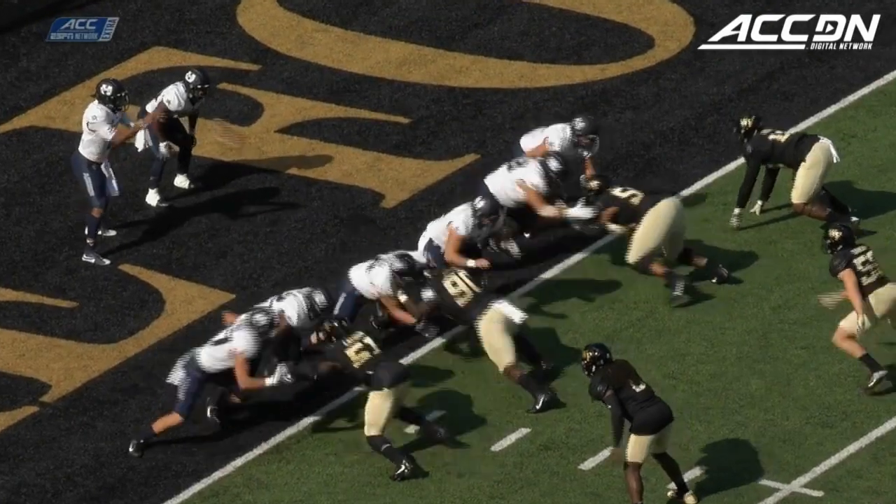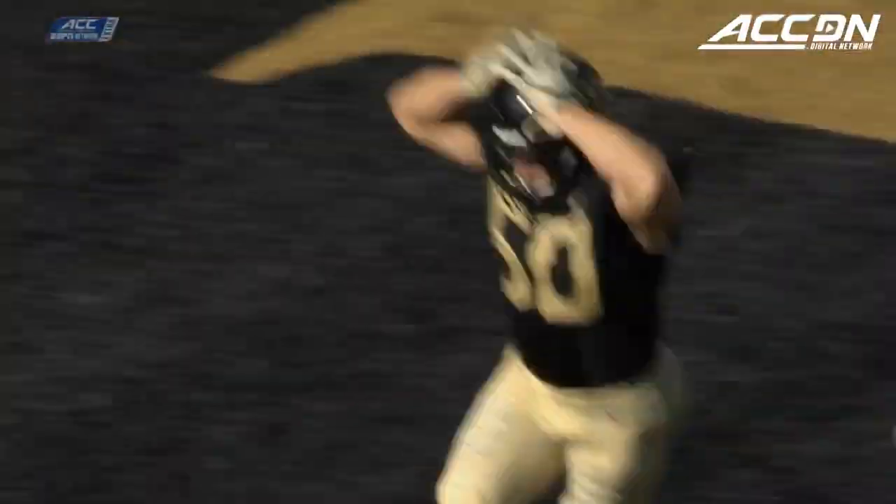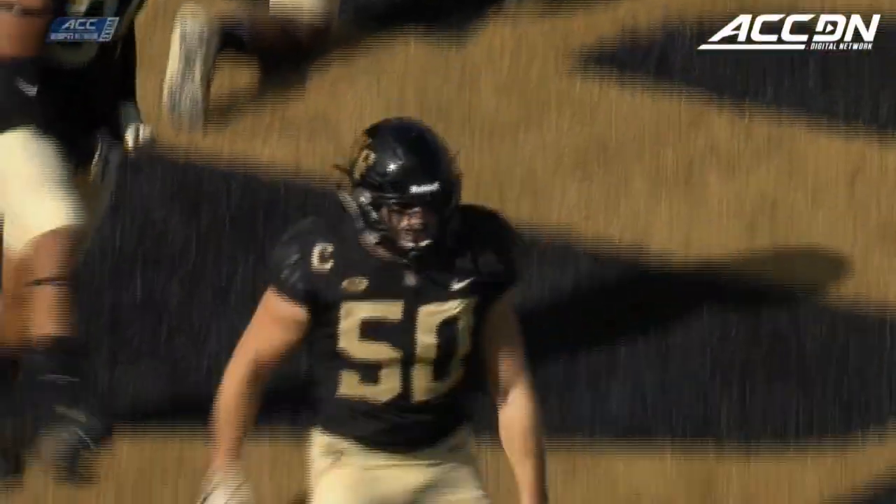To start, Wake Forest backed up inside the line — it's a safety. They don't get it out of the end zone and it will indeed be a safety. They handed the ball to Hunt but he was unable to get away from Grant Dawson.